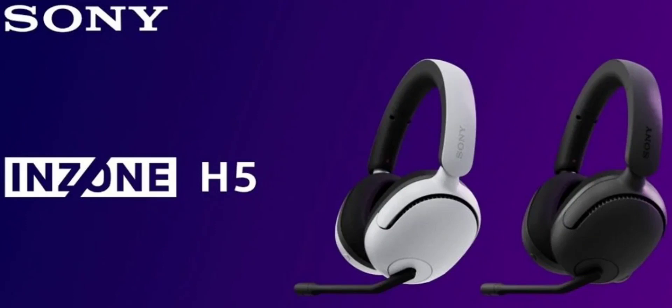The Sony Inzone H5 Gaming Headset has precision controls for customized audio and microphone preferences. It comes in a circumoral style and is equipped with 40mm drivers. It has a sensitivity rating of 89 dB per mW and is fully charged in approximately 3.5 hours.